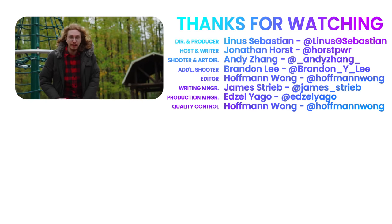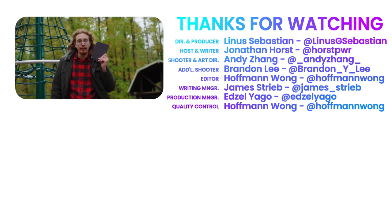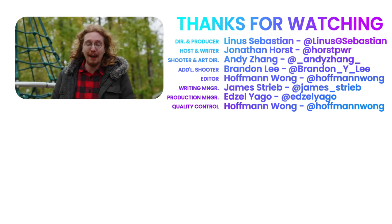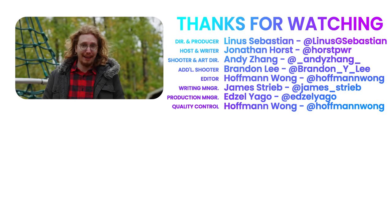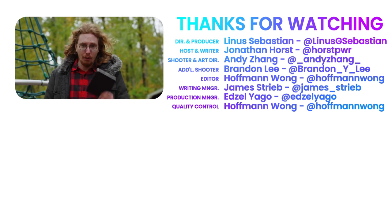Thanks for tuning in. Make sure to subscribe. If you're on team iPad mini, give this video a like. And if you're one of the people who's actually tried to use an iPad with a cellular connection as your phone for calling and texting, comment below — I'm curious how you did it and what it was like.